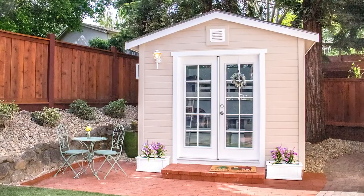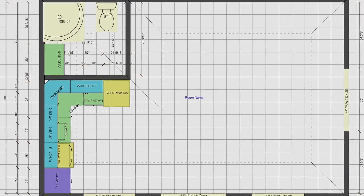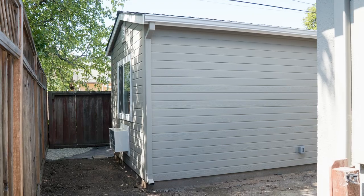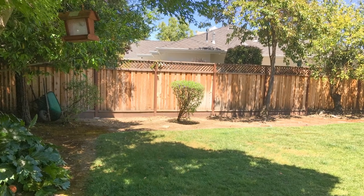Here at The Shed Shop, we've been building not only sheds but all sorts of backyard buildings for the past 30 years. We expanded our product line in 2018 to include ADUs, and we've completed ADUs in Palo Alto, Belmont, Albany, and we have another in progress in Los Altos.